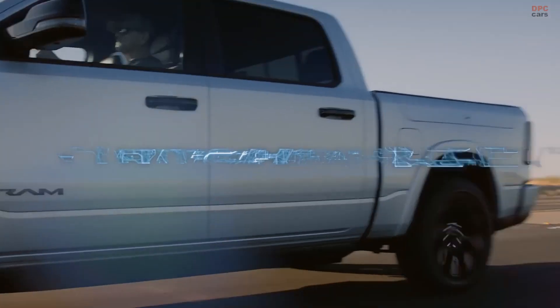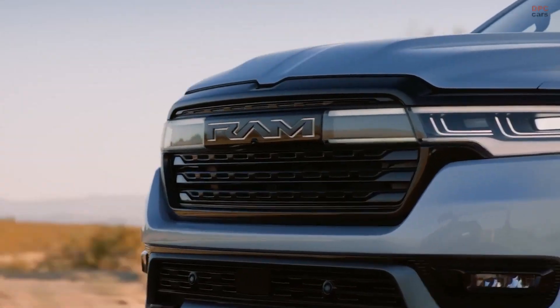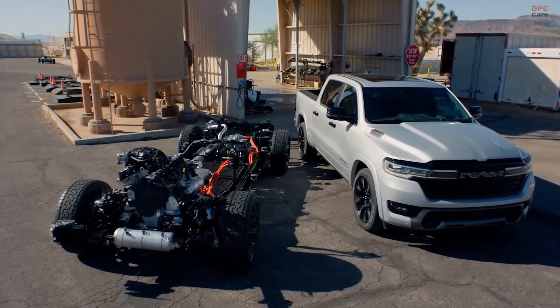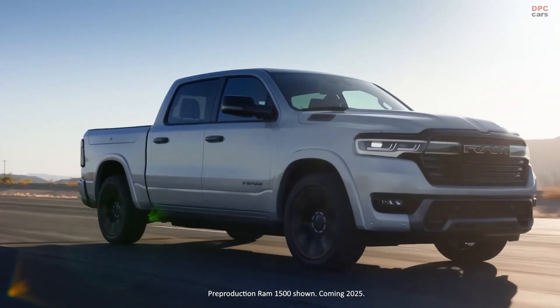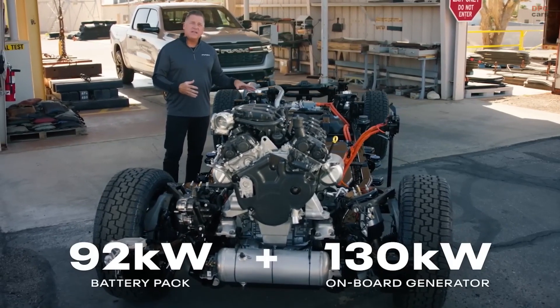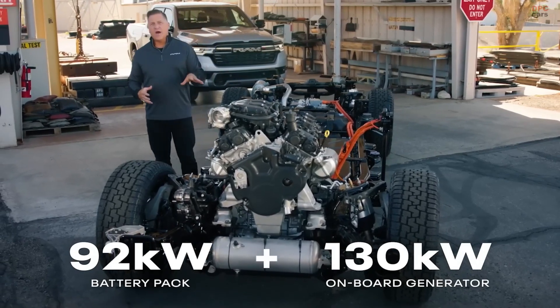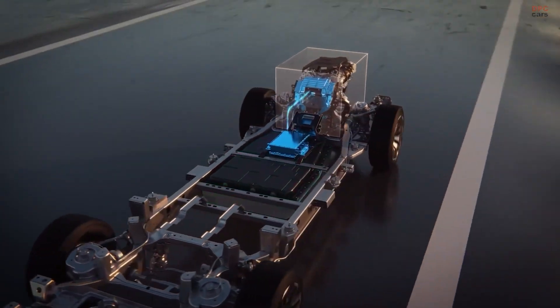The Ram brand shared big news this week with its introduction of the all-new 2025 Ram 1500 Ram Charger, a class-shattering pickup truck with a targeted range of up to 690 miles. Built on the new Stla body-on-frame architecture for electric vehicles, the Ram Charger is an electric vehicle with a gas generator that features a 92-kilowatt-hour battery pack paired with an onboard 130-kilowatt generator whose sole purpose is to charge the vehicle's battery when needed.